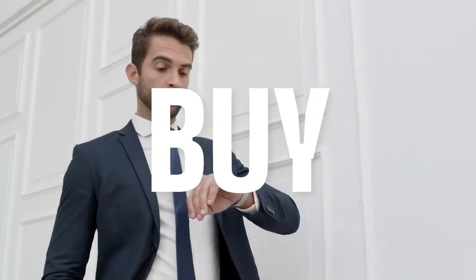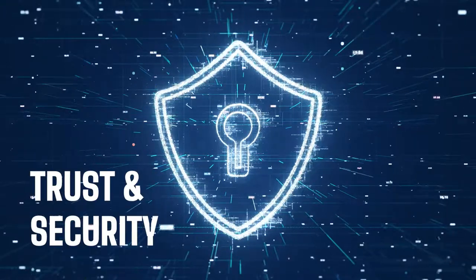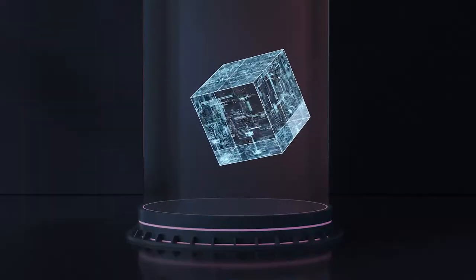And when it's time to buy, sell, or trade a watch, the vault offers trust and security to the transfer process with a unique shareable blockchain certificate.